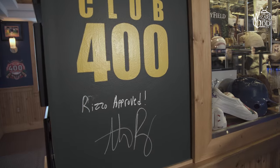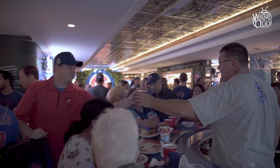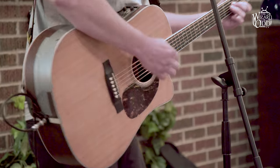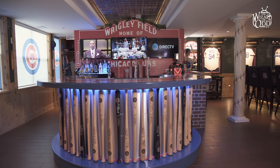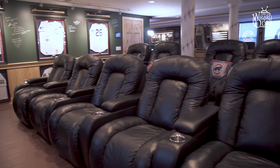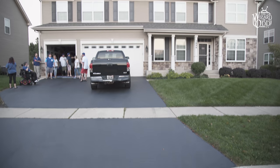Welcome to Club 400. My name is Stuart McVicker and I own the ultimate Chicago Cubs man cave — 2,300 square feet of nothing but Chicago Cubs. I live in a regular, standard neighborhood, and if you walked by my house you would never know what was in my basement.